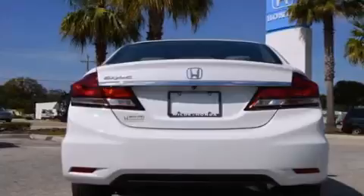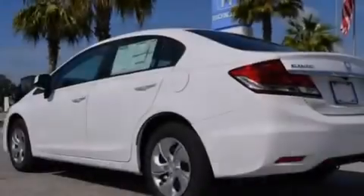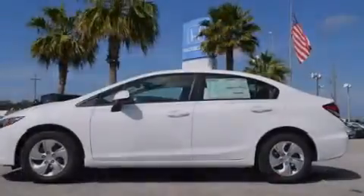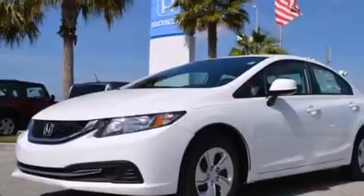Features include a low tire pressure indicator, air conditioning, cruise control, a CD player, a passenger side vanity mirror, rear curtain airbags, rear seat child-proof door locks, a pass-through rear seat, full power accessories, and a rear-view camera.